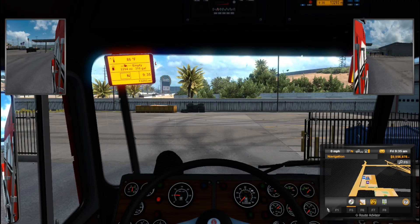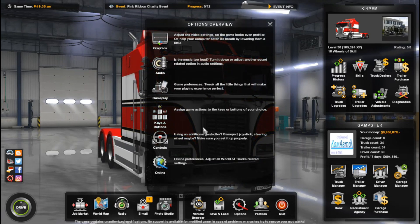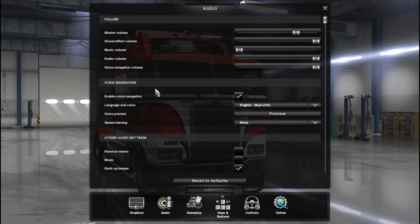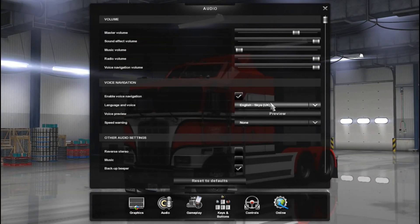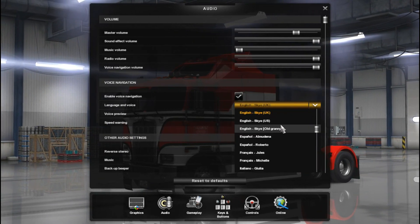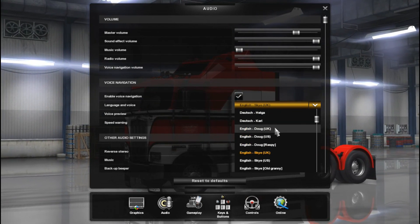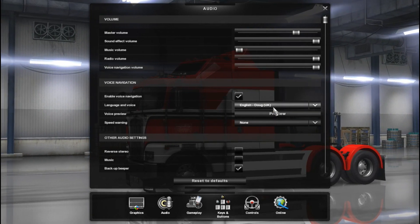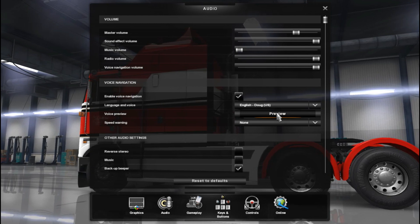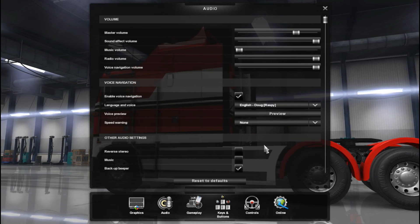I'm going to show you how to do this. You're going to go into your options — Audio. You're going to want that clicked, put a check mark on it. And there are several voices and several languages. I think we're going to go through all of them. Go straight on. At the roundabout, take the sixth exit. This one might be all right.